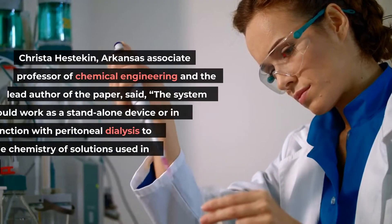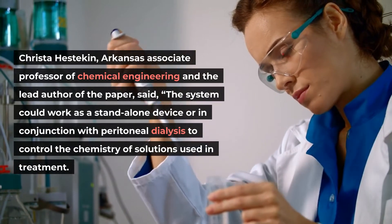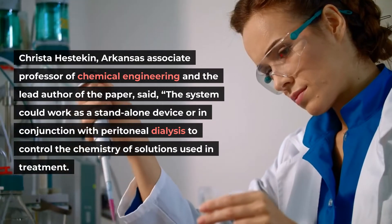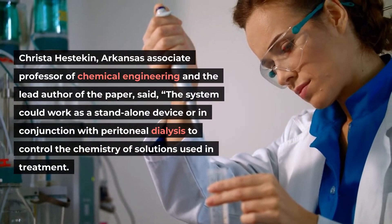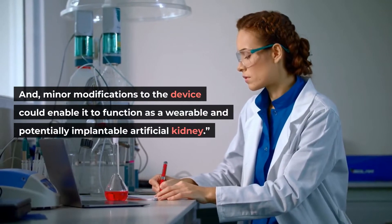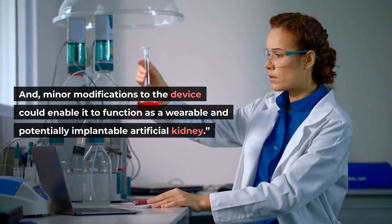Krista Hestikin, Arkansas Associate Professor of Chemical Engineering and the lead author of the paper, said the system could work as a standalone device or in conjunction with peritoneal dialysis to control the chemistry of solutions used in treatment. Minor modifications to the device could also enable it to function as a wearable and potentially implantable artificial kidney.